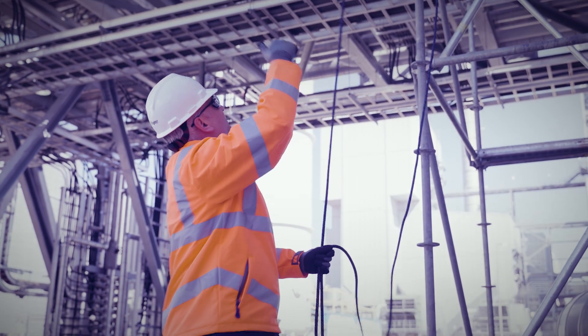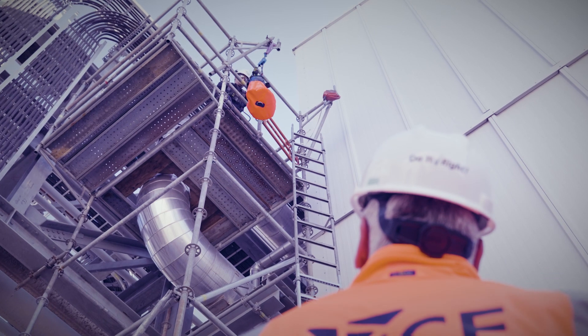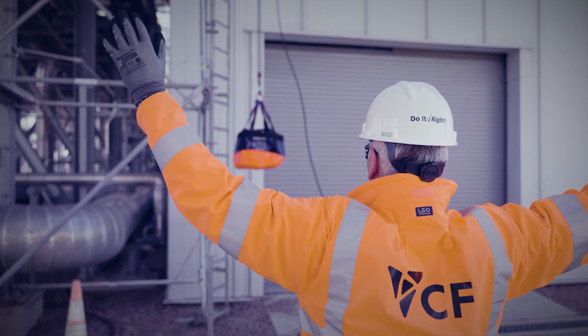Knowing that this system is now utilized across our site gives me the confidence that we're working on a safer site. The fact that we cannot drop a load onto an individual or an area below is such a simple solution with a profound outcome.